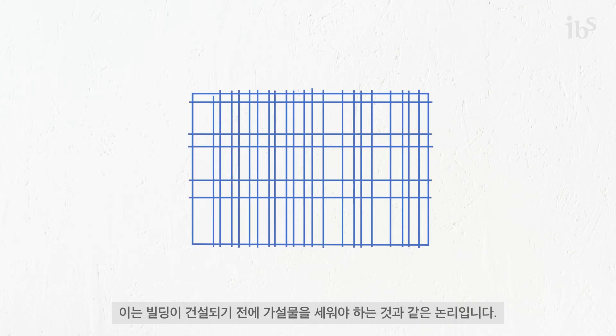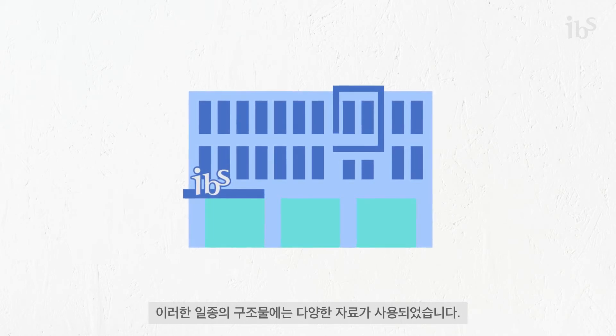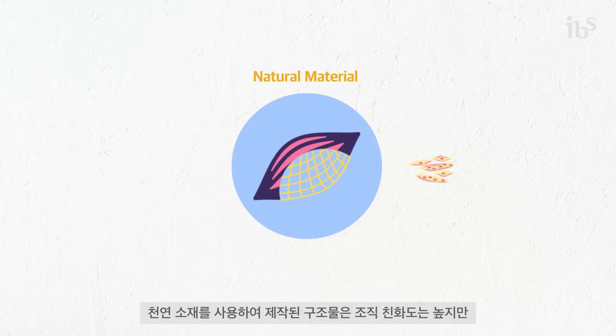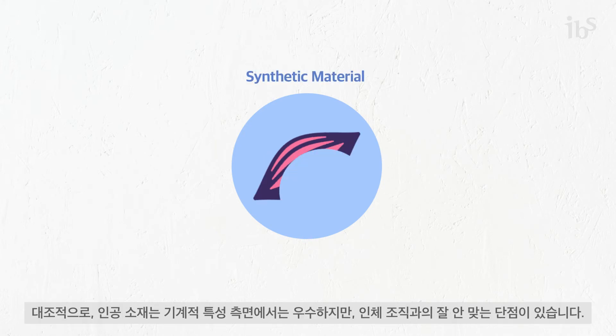This is similar to scaffolds used when constructing a building. A variety of materials have been used for these scaffolds. Scaffolds built using natural materials have high cell binding affinity, but have weak mechanical strength, which makes them unsuitable for load-bearing muscles. In contrast, synthetic materials are great in terms of mechanical properties, but they suffer from poor integration with host tissue.